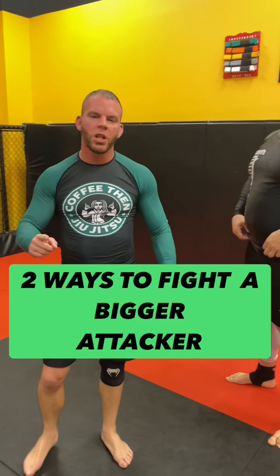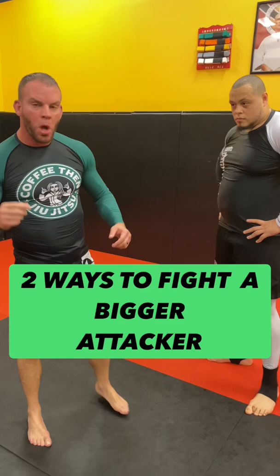Hey guys, this is Coach Tim Stout with Independent MMA in Noonan, Georgia. Been getting the question a lot of how to fight a taller opponent. You have two things you have to do when you're fighting a tall opponent, but the most important one is close the distance.